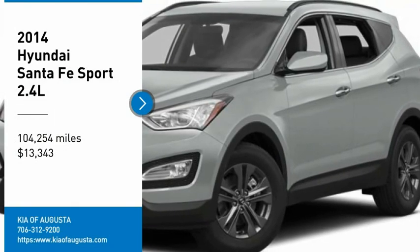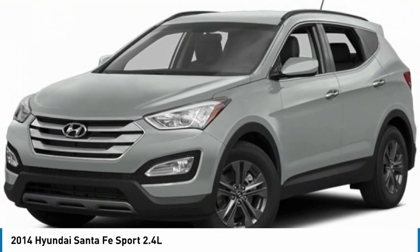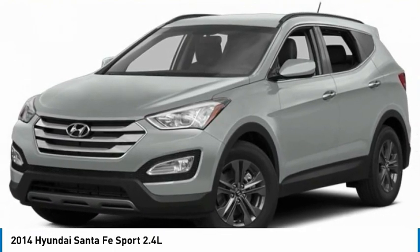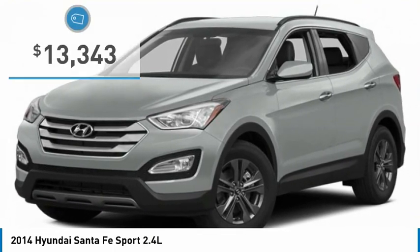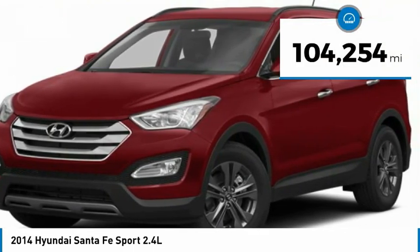We are pleased to show you the 2014 Santa Fe. Style, quality, performance, value — need we say more? And it is priced below $15,000. This vehicle has less than 105,000 miles.